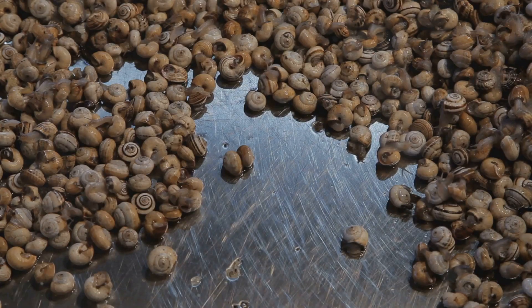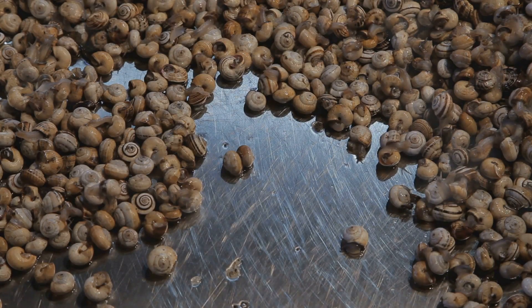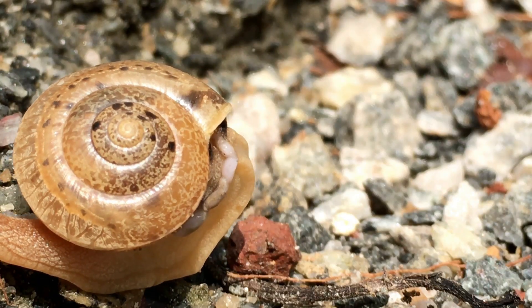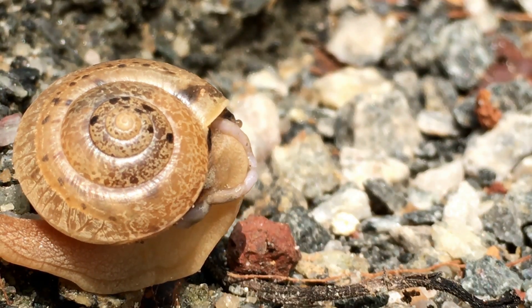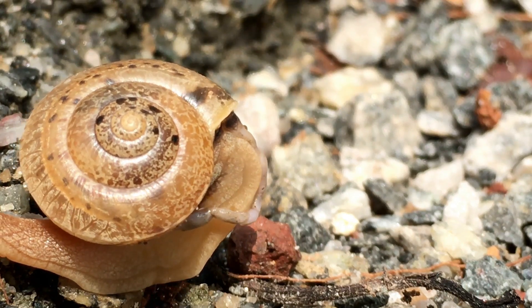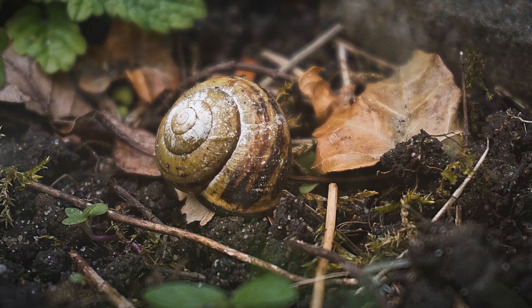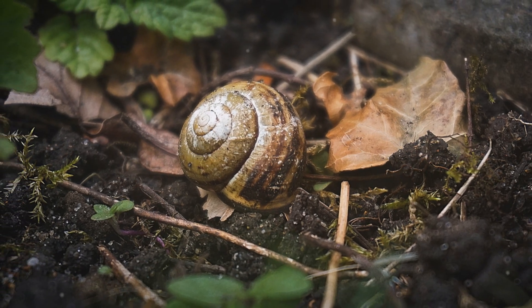Most terrestrial snails lay their eggs in soil or on vegetation, and these eggs need moisture to thrive. As winter approaches, many snail species instinctively burrow deeper into the soil, laying their eggs where the frost cannot reach.